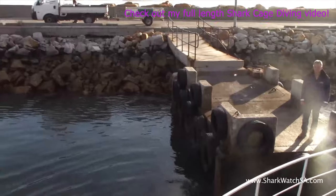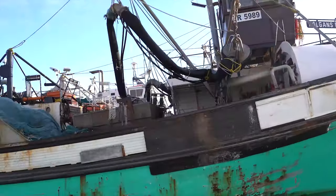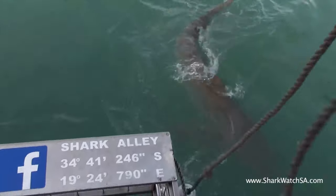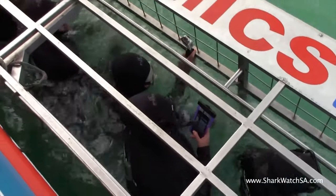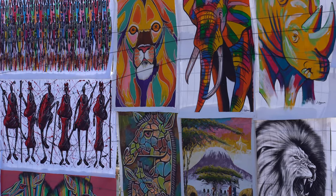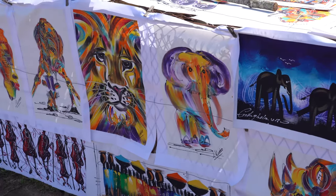My all-time favorite excursion was shark cage diving in Gans Bay. Be sure to watch my full-length video to see a shark put his head in the cage — it was crazy. I did get a bit seasick, but it was worth it. Overall, South Africa is a beautiful country with great food and friendly people. There's lots to see, lots to do, and make sure you get your souvenirs for memories for a lifetime.